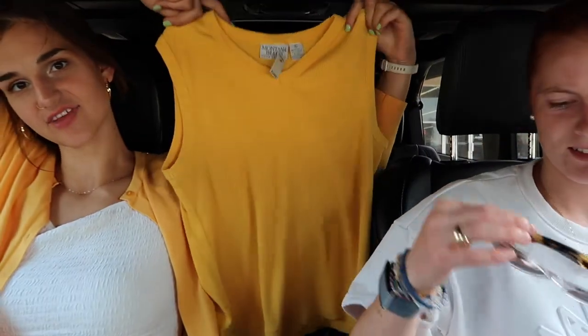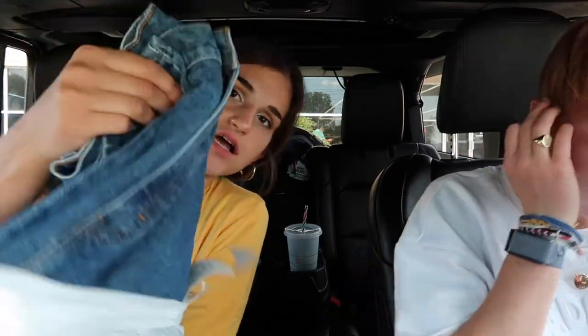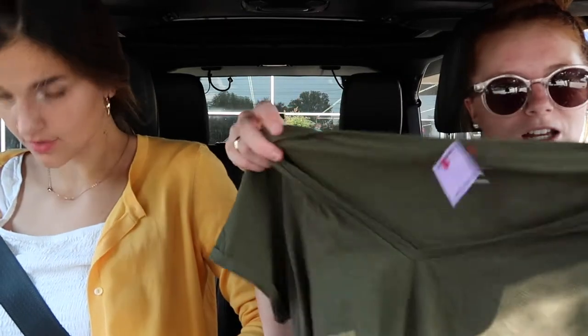Haul time! First I got this tank top — it's just yellow but it looks really cool and I might crop it, we'll see. It's like a cute little staple piece. I'm really digging yellow recently. Then I got this black cropped v-neck top, it's cute. And then I got jeans — very cute, high-waisted, and long enough for me, which is a struggle because the girl is tall. My total was $10. I got this army green pullover — once it gets a good cleaning it'll be perfect to wear to bed. Then I got a little army green t-shirt because I had a vision and this completed the look.